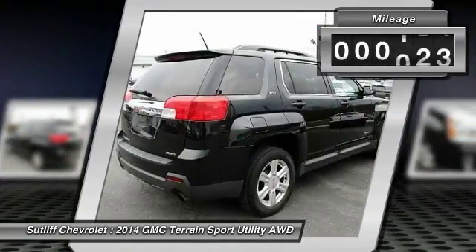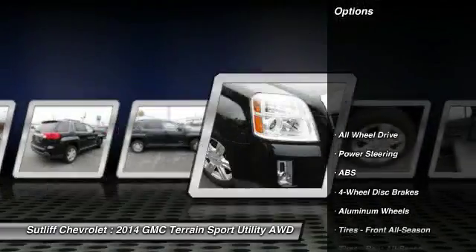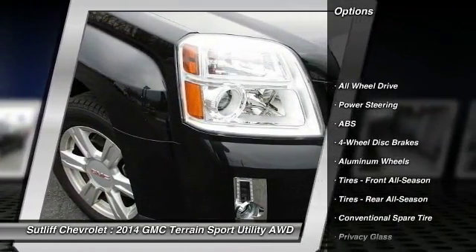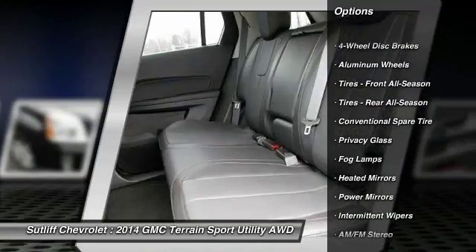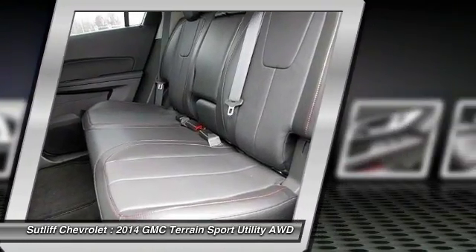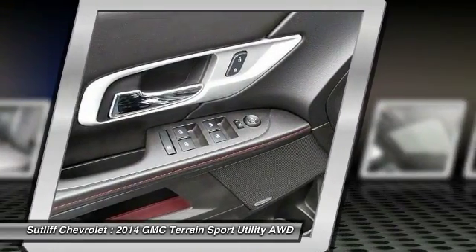This vehicle has less than 35,000 miles. Here are some of this vehicle's great options: backup camera, stability control, keyless entry, steering wheel audio controls, remote engine start, all-wheel drive, traction control, anti-lock braking system, leather-wrapped steering wheel, and Bluetooth.